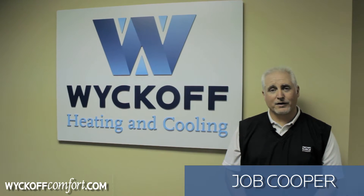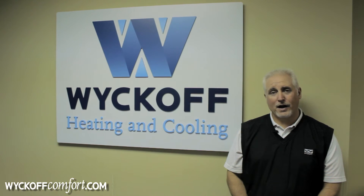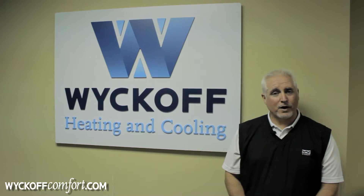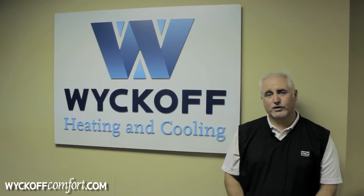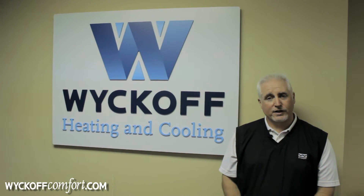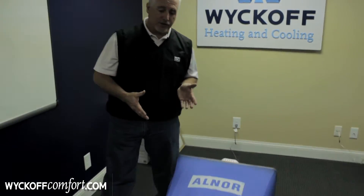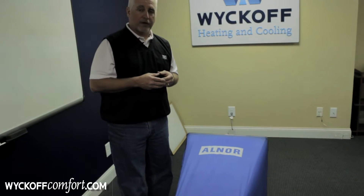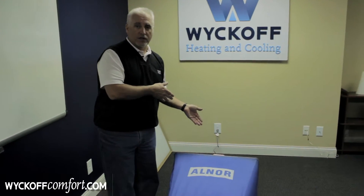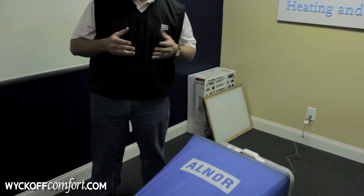Hi, I'm Job Cooper with Wyckoff Heating and Cooling, serving Central Iowa, and today we're here to talk about air filters. It's a very important part of your heating and cooling system. What we've done here is we've set up a flow hood, a device used to measure air flow whether it be through registers or return air grills, and we've used a common box fan to get air moving through the system for this demonstration.